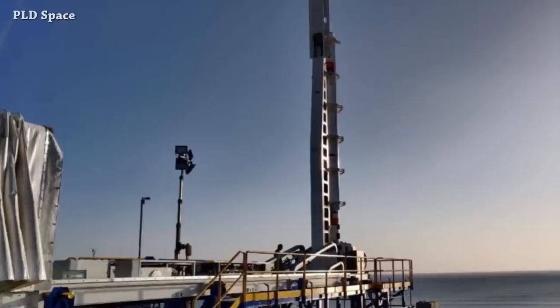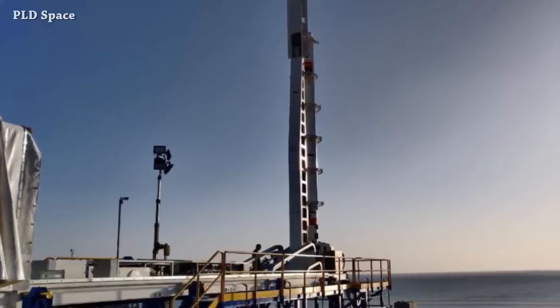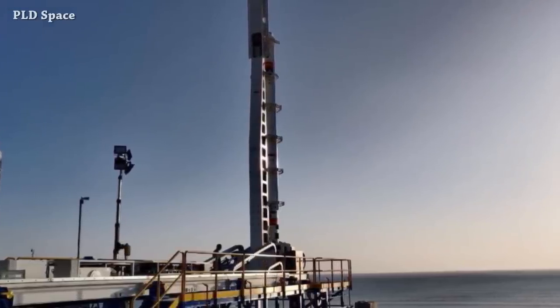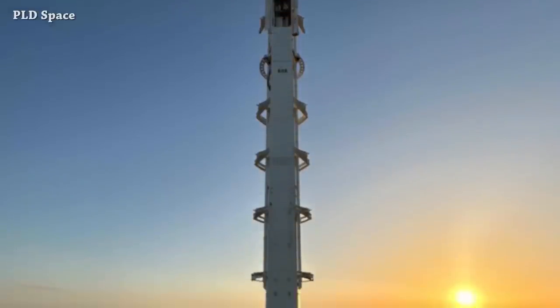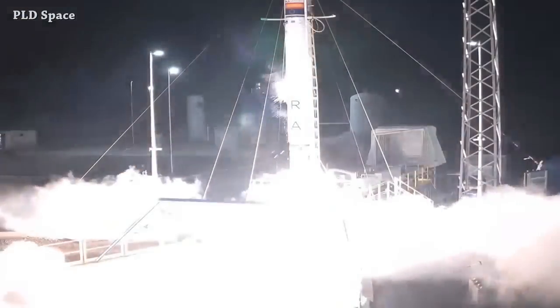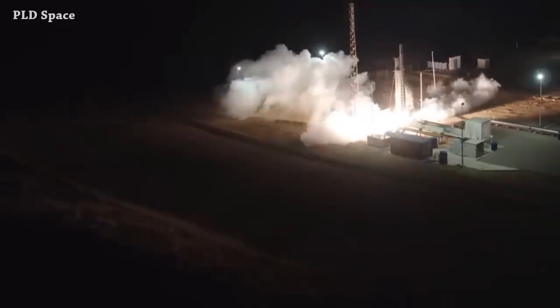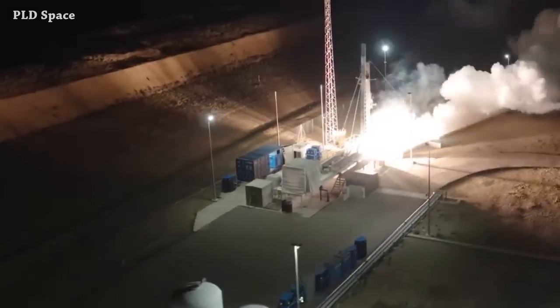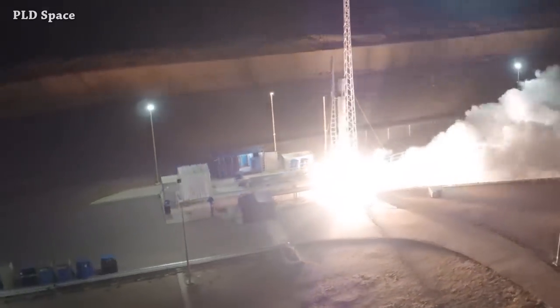The PLD Space team is working on the launch pad located near Mazagón, Spain, in preparation to launch the Miura 1 rocket next month. Miura 1 is a 12-meter, single-stage suborbital rocket that has already completed all the steps needed for the first launch attempt, including full-duration static fire tests five months ago.